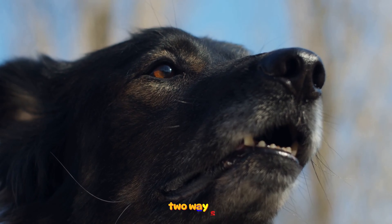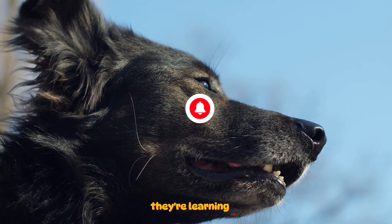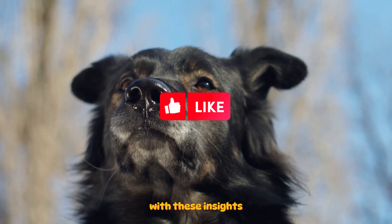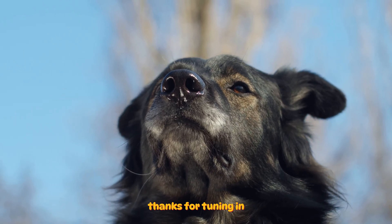Remember, communication is a two-way street. Just as you're learning to understand your dog's language, they're learning to understand yours. Consistency in your own signals will make this process smoother. With these insights, you're now equipped to understand your dog better and build a stronger relationship. Thanks for tuning in.